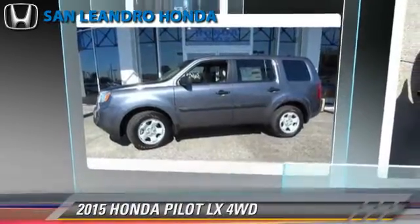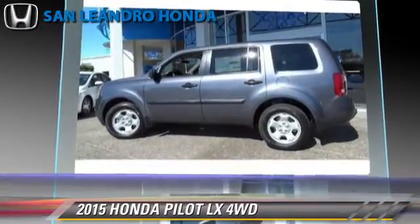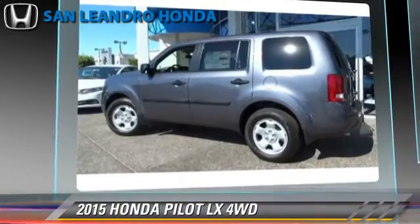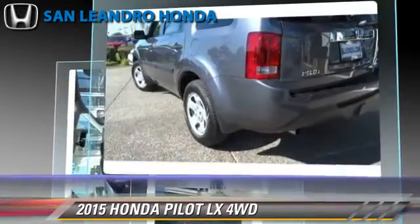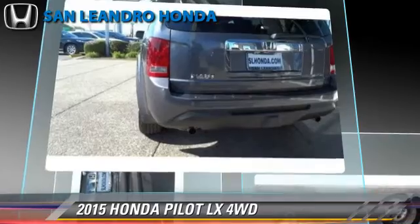The 2015 Honda Pilot LX, powered by a 3.5-liter V6 engine with a 5-speed automatic transmission, this vehicle is well-equipped. This Honda features powered door locks, towing package, and four-wheel drive.